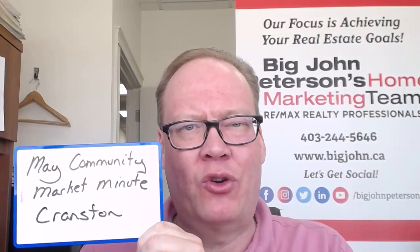Welcome to the May Market Minute for Cranston. Big John Peterson here, REMAX Realty Professionals. We're going to take a look at how the market is moving, what the absorption rate is in the community for the month of April, and how prices moved from March to April this year, month over month.